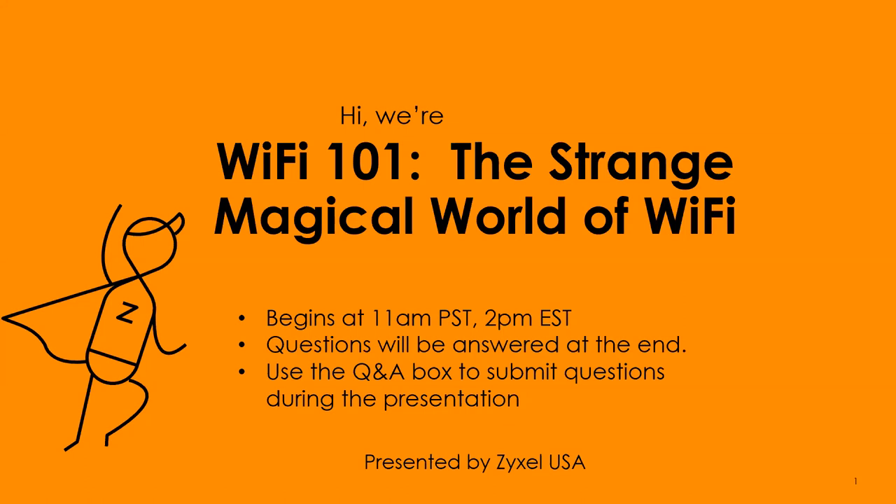We're going to start off with the technology background and roughly how the technology works. From there, we'll get into some best practices when it comes to deployment. Then at the end, we're going to talk more specifically about Wi-Fi 6 and Wi-Fi 6E. We'll start with a single slide showing a little background on who Zyxel is in case you haven't been here before.